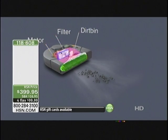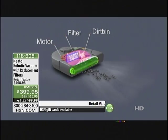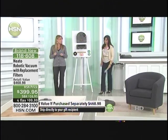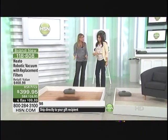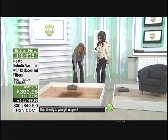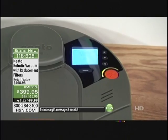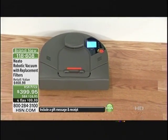What you're looking at right there is Neato's motor — a very powerful motor, very comparable to your upright. You've got that filter and the dirt bin. Let's turn Neato on. It's so simple, you just have that one-button touch. He says right there: 'Cleaning house.' So Neato is cleaning your house while you're doing something else.